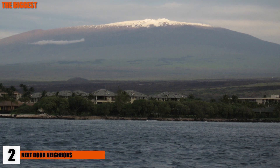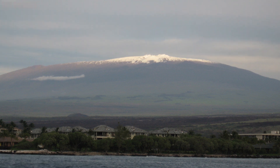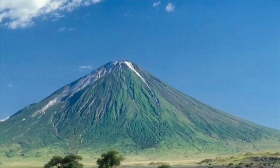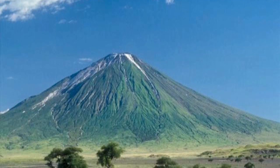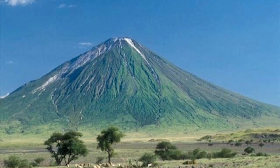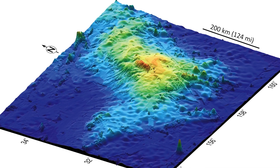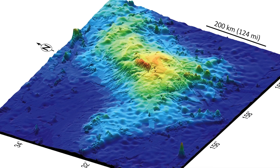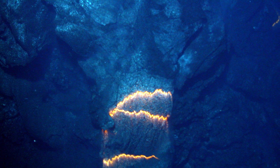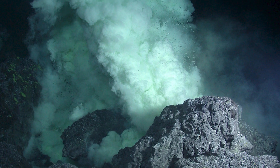2. Two Huge Volcanoes Are Next Door Neighbors. Mauna Kea, a prized feature in the Hawaiian Islands, is the tallest volcano on land in the world, standing 13,802 feet or 4,207 meters — but it's not the largest volcano. The largest is Mauna Kea's neighbor, Mauna Loa, which stands 13,677 feet or 4,169 meters tall. When you look at overall mass, Mauna Loa takes the cake at around 2,000 square miles. However, there's an underwater volcano called Tamu Massif that's far larger than either — covering an area of around 120,000 square miles, making Mauna Loa about 2% of Tamu Massif's size, and standing 14,633 feet tall.